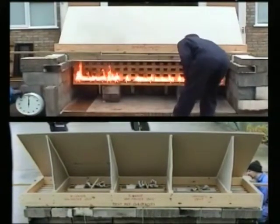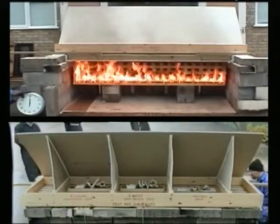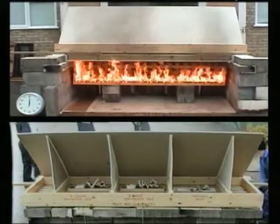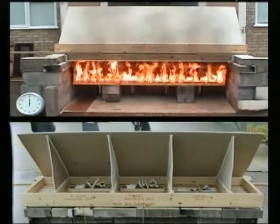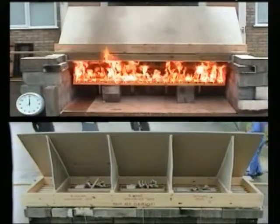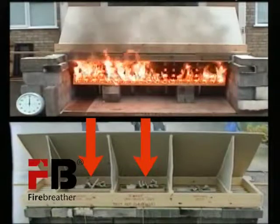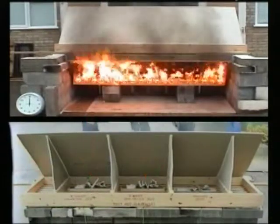The top image shows the test mock-up and fire development in front. The lower image shows the eave construction from the rear — that is, the protected side as seen from the inside of the attic. In the soffit of the boxed-in eave are installed three vents. The two at the left, as seen from the rear, are two versions of Fire Breather eave vent.